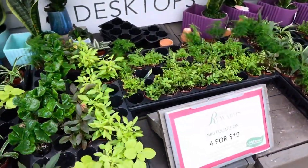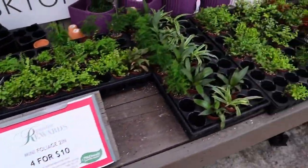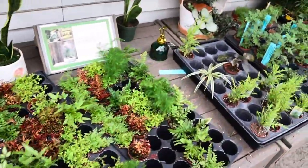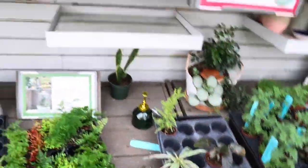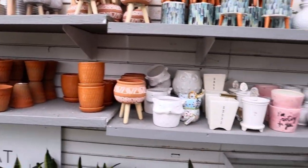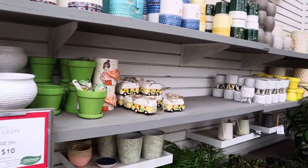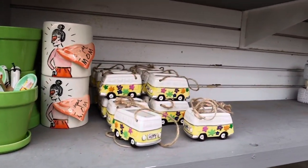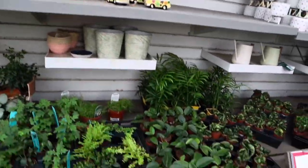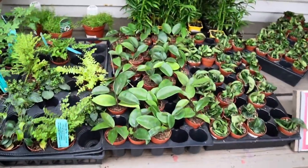A bunch of little mini foliages, four for ten. And they have a bunch of fern assortments, spider plants. Oh, look at the cute little pots that they have, too. Those are adorable. The little punch buggies - the Volkswagen van. Oh, the little Hoyas.